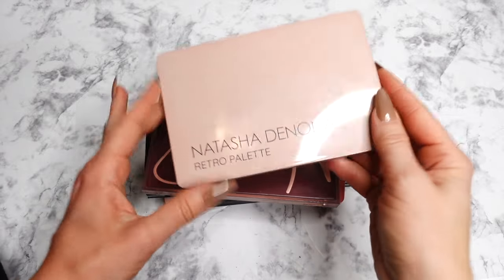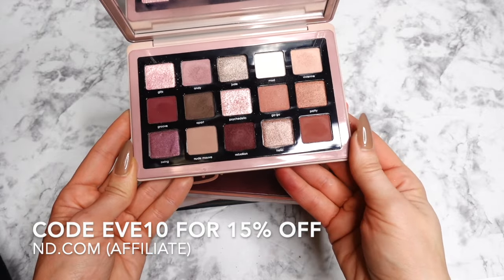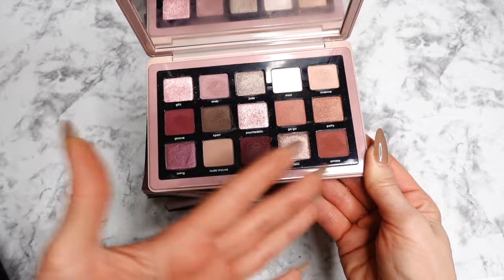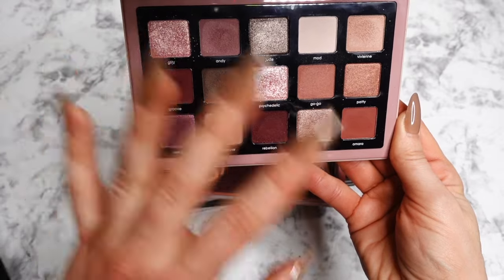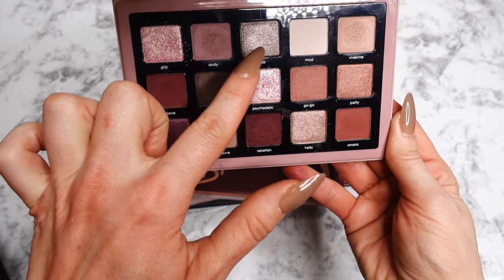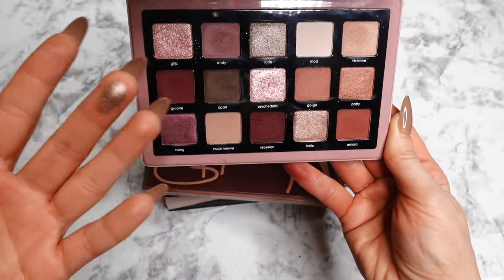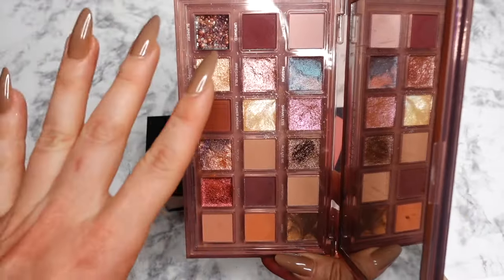Now let's talk about some luxury palettes. First up: the Natasha Denona Retro palette — this video would not be complete without it. It's a pretty monochromatic palette with incredible mattes, some of which are cream-to-powder formulas. Everything is exceptional quality and blends beautifully. You get a lot of burgundy shades with a little bit of neutrality. I have a lot of appreciation for the taupe shade — I've even traveled with it because it's so interesting and great for neutralizing colorful looks.